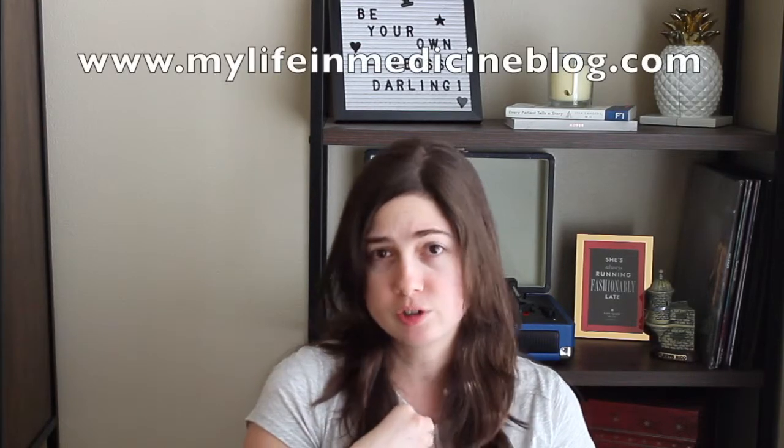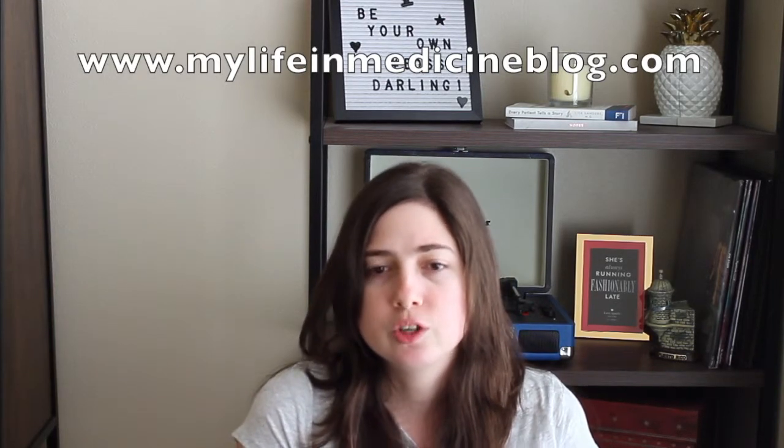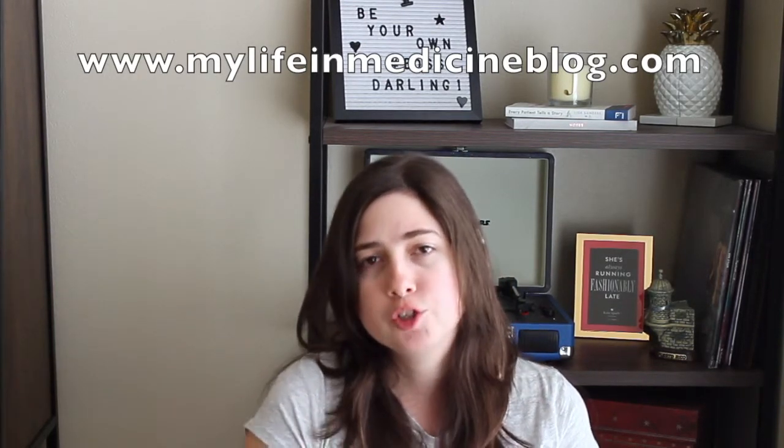If you are looking for resources to study for Step 1, I do have a copy of my personal study schedule on the blog. I will link it in the description box below so you can access it. You do have to subscribe to my blog newsletter in order to get access to this list, but you can always unsubscribe if you're not interested.